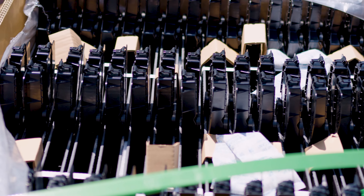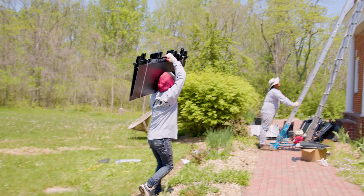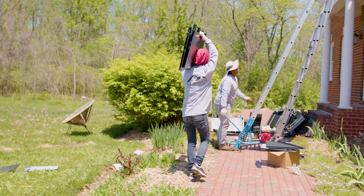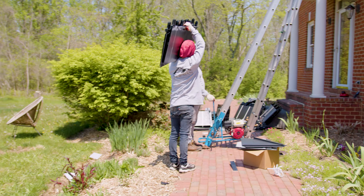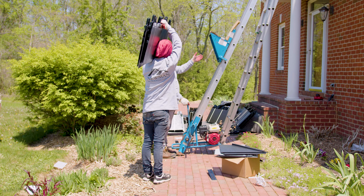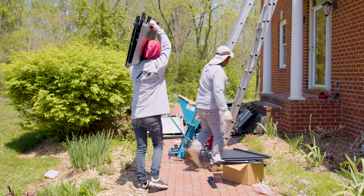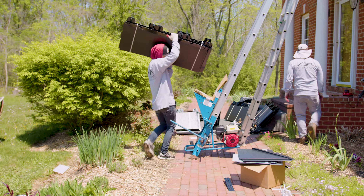These guys have a Powerwall, so they're going to be able to get energy, store it, and utilize it at different times. Looking at their energy use and what this system is going to produce, they're looking at complete offset — producing enough electricity to power their entire home. The Powerwall being installed means they can get energy during the evenings and through the night as well.